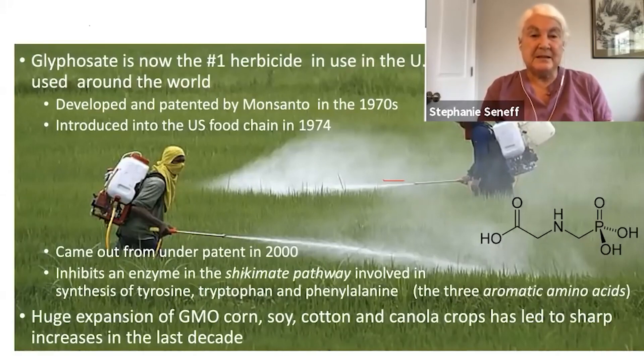Its mechanism of action is to inhibit an enzyme in the shikimate pathway. It's a biological pathway that's crucial in plants, but it's not present in human cells — and this is the argument that Monsanto uses to say that we're quite protected from it. However, the shikimate pathway is widespread in our gut microbiome, and they use it to produce essential nutrients we can't make, in particular the aromatic amino acids, which our gut microbes provide us with through the shikimate pathway.